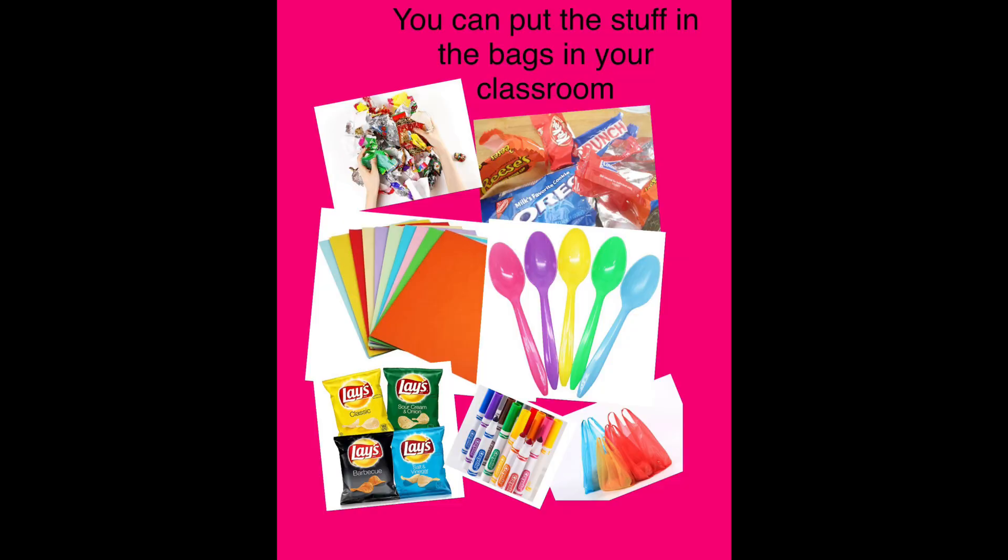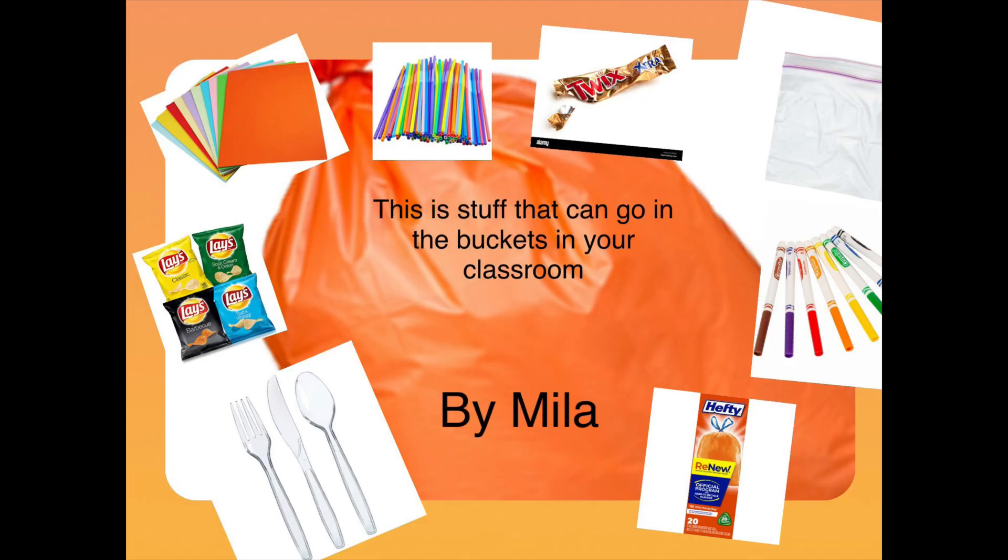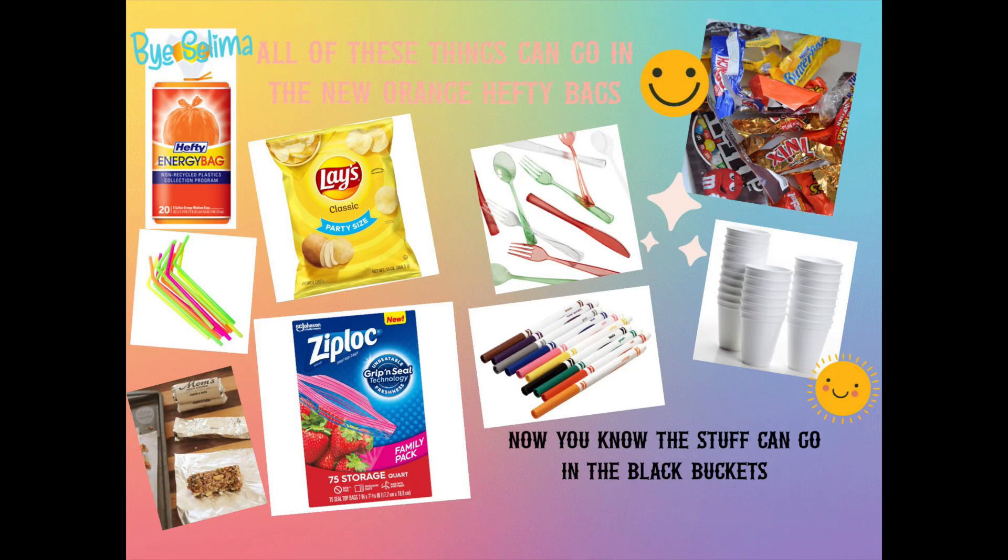Remember, all food needs to be emptied from these items before they go in the bucket, but this should really eliminate a lot of waste here at Brown. Columbus, Ohio is one of the top recycling communities in the country, and we hope to keep even more of our trash out of the landfill.